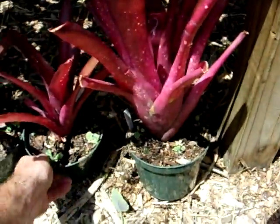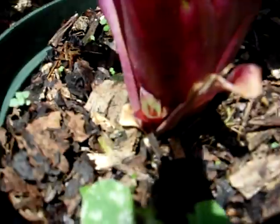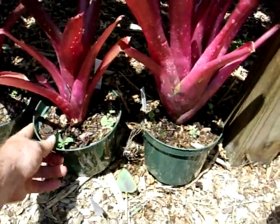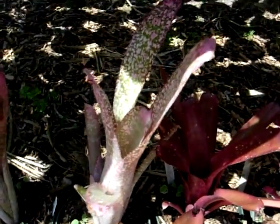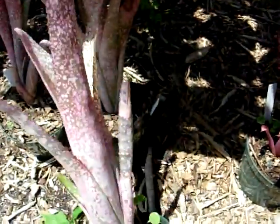They produce pups from the base — little pups starting right there. There are thousands of different hybrids created by local growers and growers all over the world. This is Bilbergia Tickled Pink, with nice pink spotting on it.